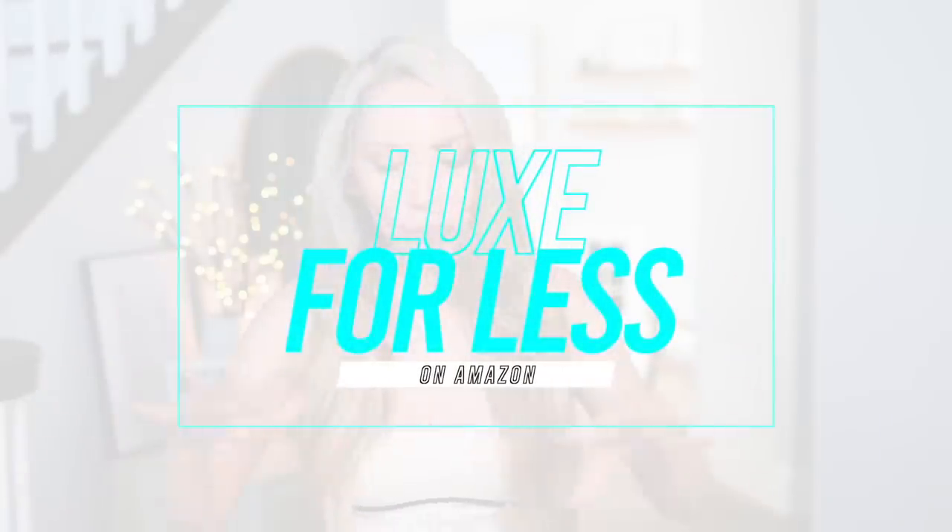I'm cheap but I don't like to look cheap. That is kind of the theme behind today's video. I have found some of the best designer inspired look for less — I'm calling it lux for less — items all found on Amazon.